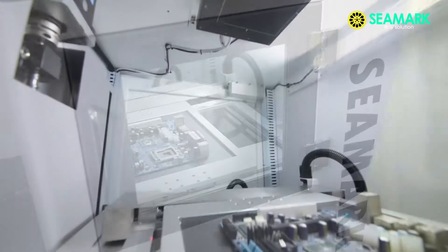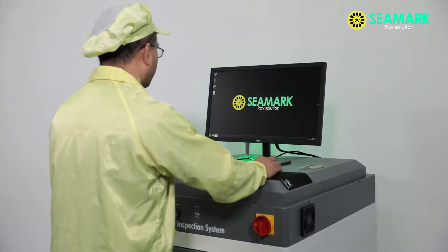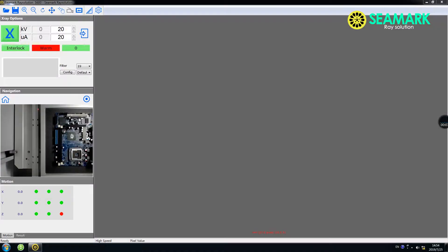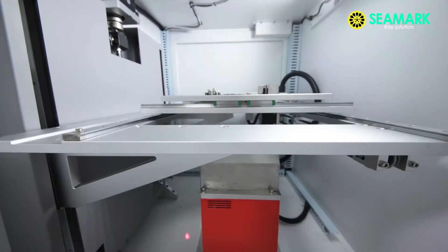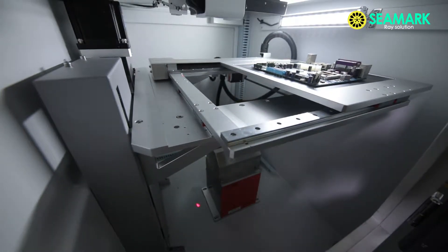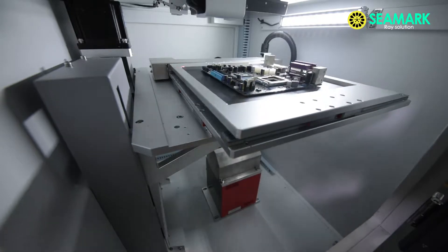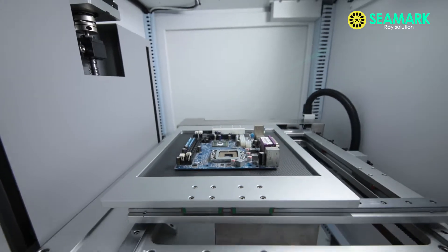The core parts are imported from famous manufacturers in Japan, Korea, and USA. The X-Ray tube is from Hamamatsu, Japan, which is the best manufacturer for closed X-Ray tubes. The flat panel detector ranks in the top three worldwide and offers a long service life.